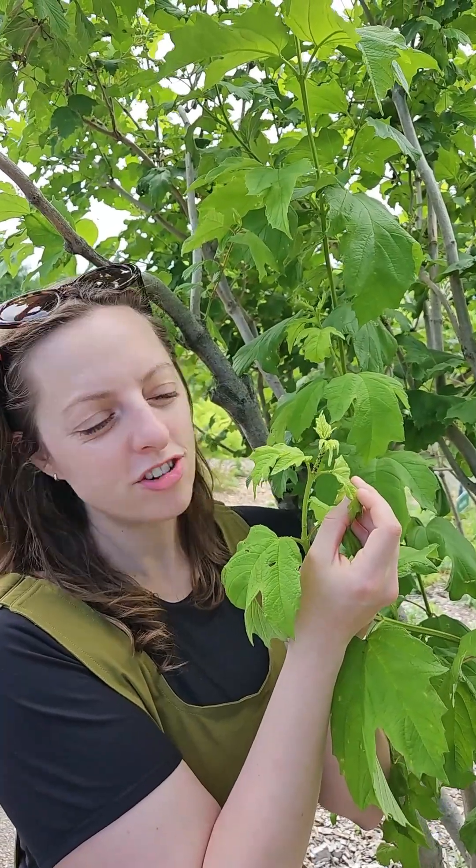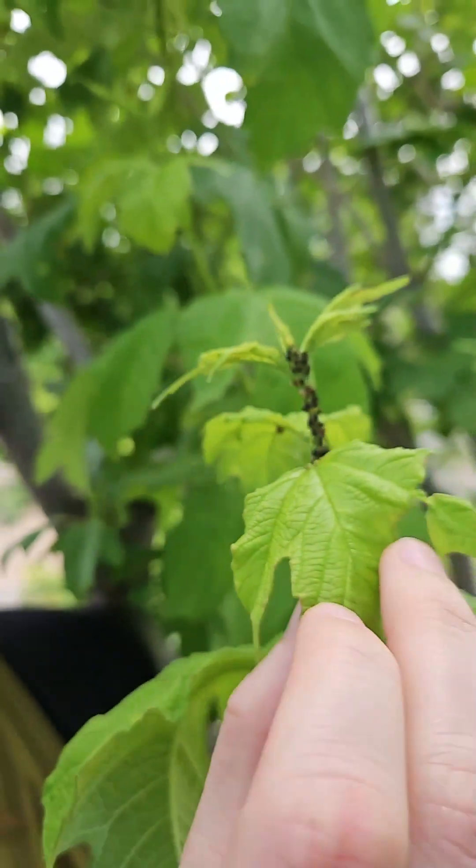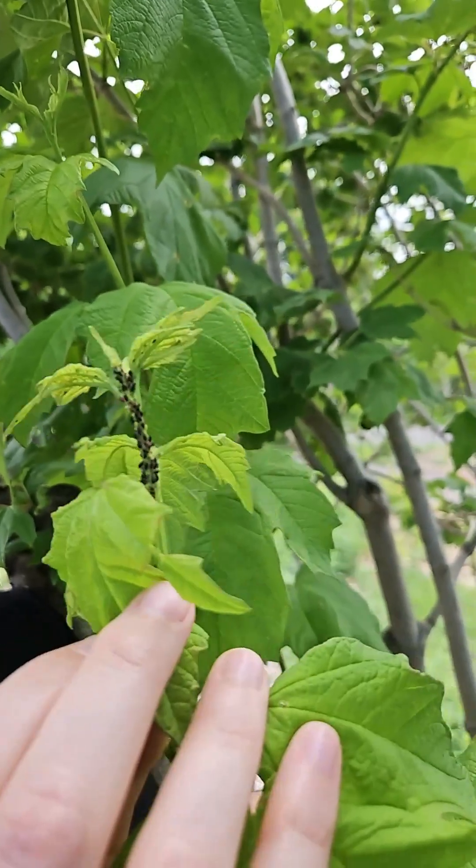Hi, I'm Marissa from University of Minnesota Extension and we're checking out a viburnum bush that has a lot of aphids on it. So what's happening here is, well they all ran away, but there are also ants here.